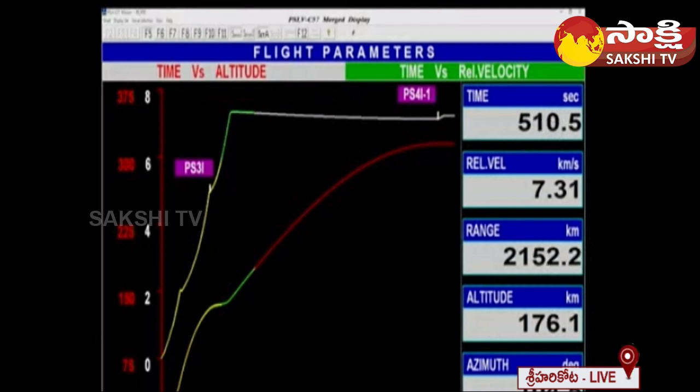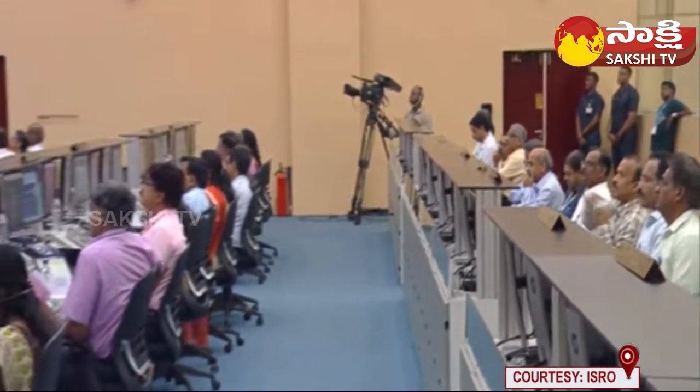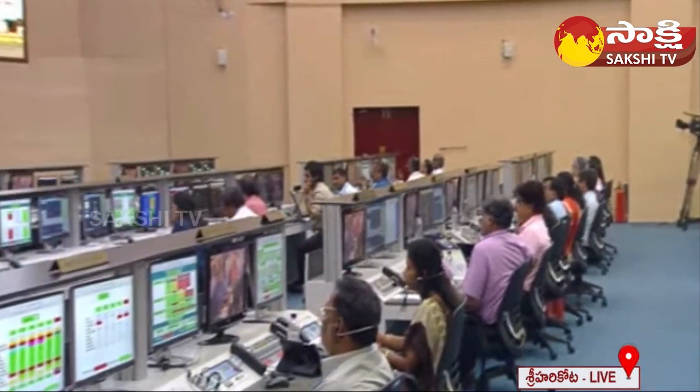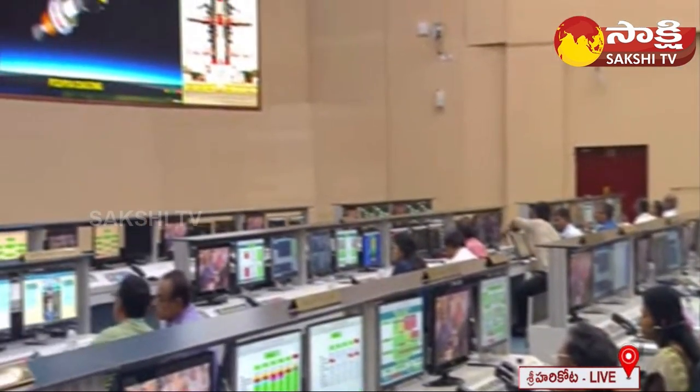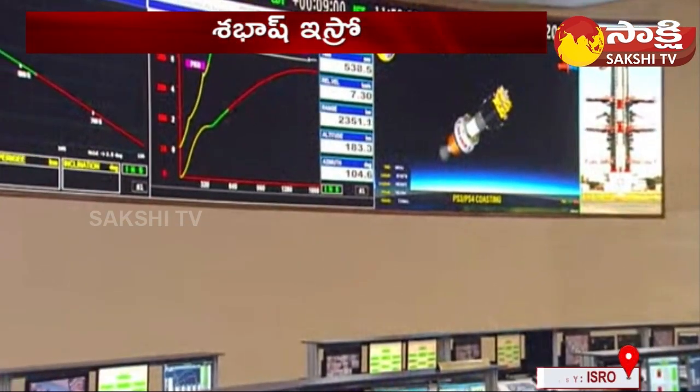Vehicle performance is normal. We are at plus nine minutes from launch.